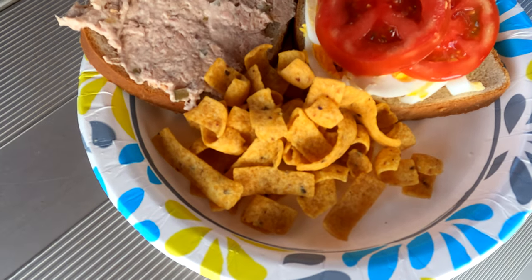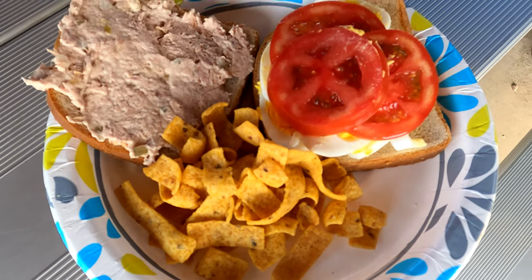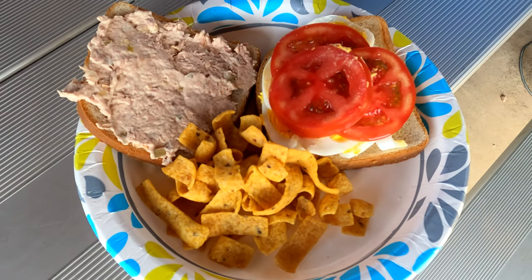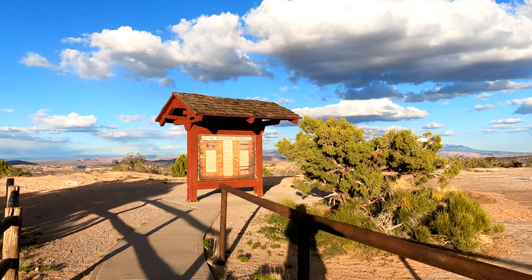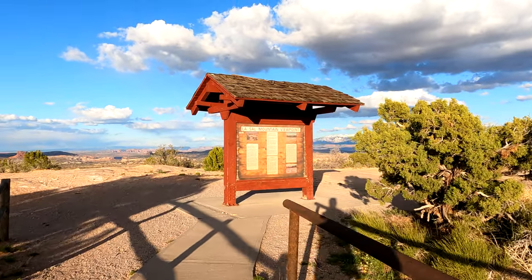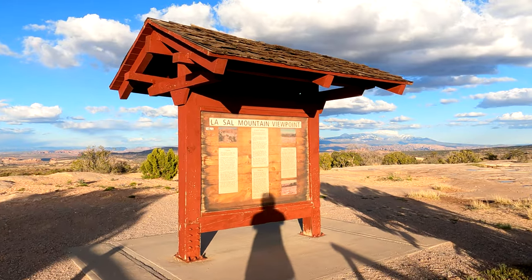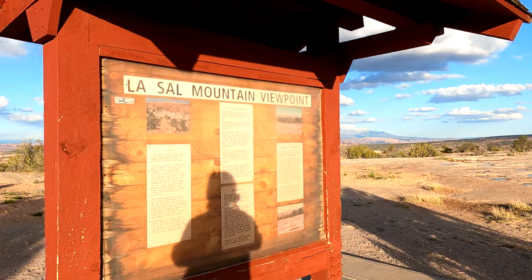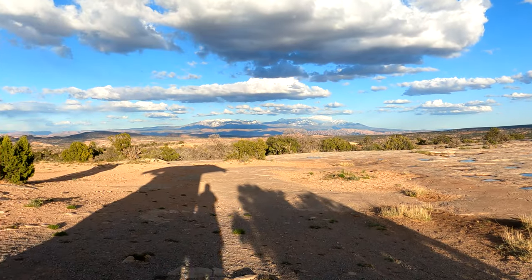For lunch today I have a tuna salad sandwich with tomato and boiled egg and some Fritos. We're going into Moab for dinner. The La Salle Mountains have a viewpoint right here and they just look so beautiful from the road with the sun hitting them — I'm going to take a couple of pictures. These mountains are breathtaking.